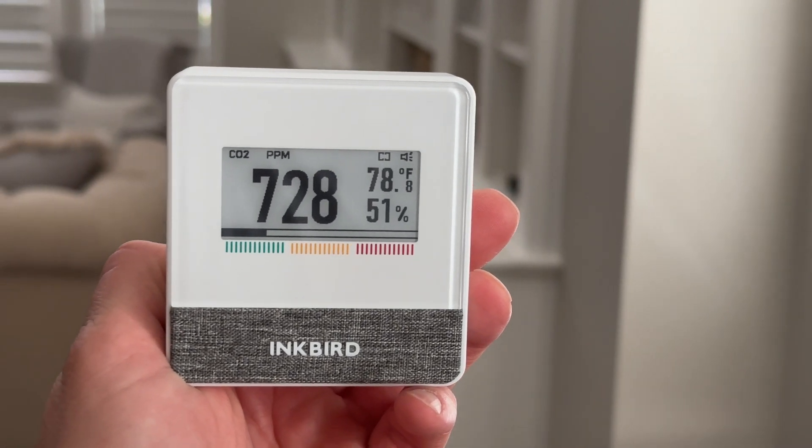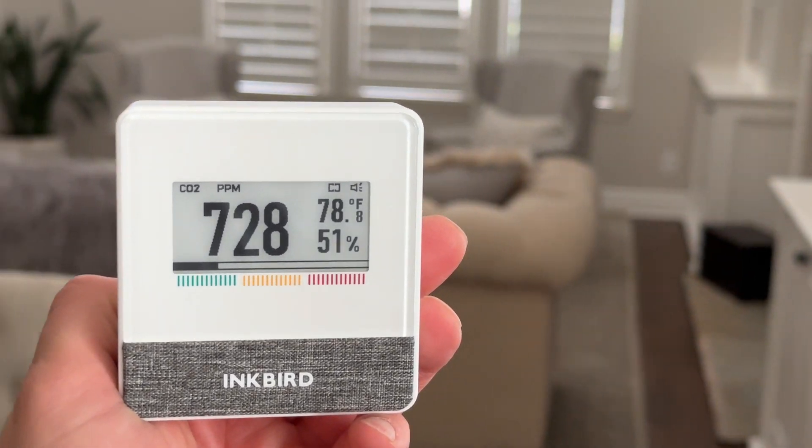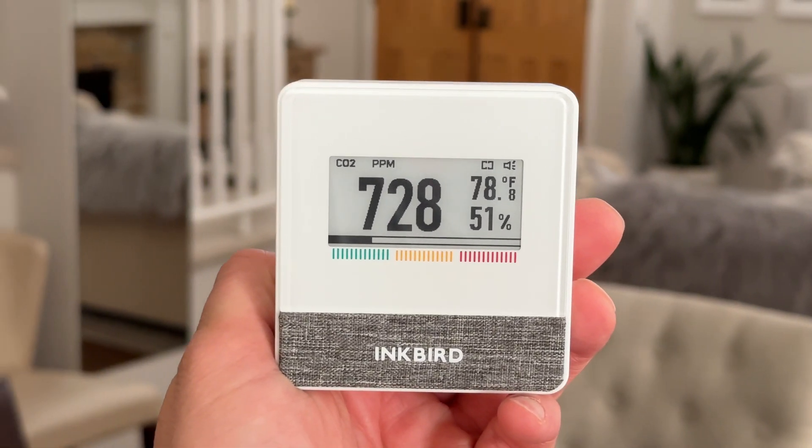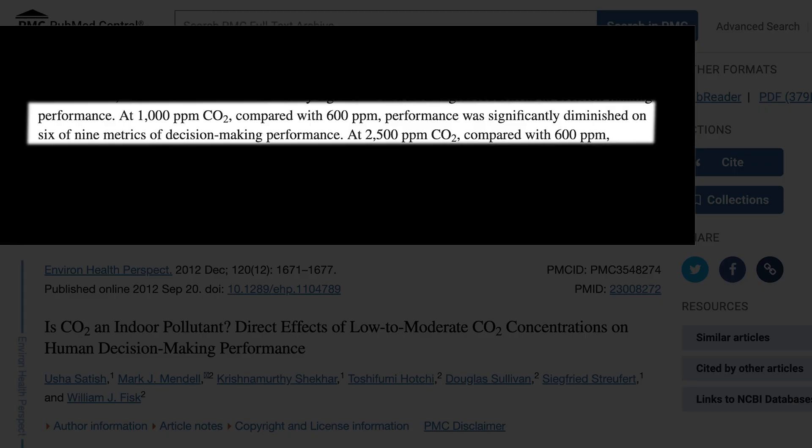Hey everyone, welcome back. Today we're diving into a topic that's often overlooked but incredibly important, which is indoor air quality. Numerous clinical studies have shown that human performance and decision making is impaired when indoor CO2 levels reach 1000 ppm.